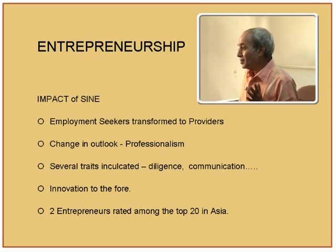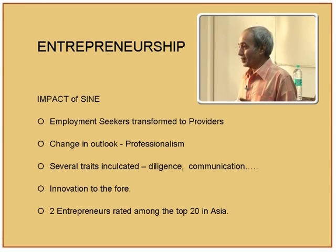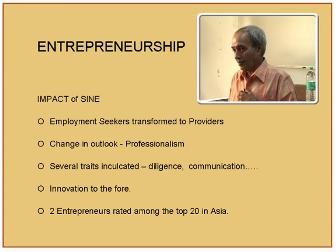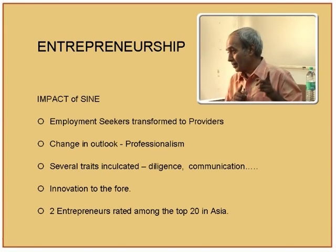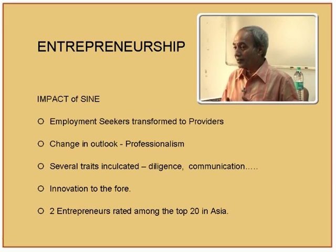What is the impact of SIGN? Employment seekers transform into employment providers — a change in outlook and professionalism. As a faculty member running a government project, I take anybody who comes in because there is budget provision. But as an entrepreneur, I will not have that luxury. You start getting the outlook of: what is my target team, how should I plan? You start weighing everything because it is your money now, and your whole mindset has to change.